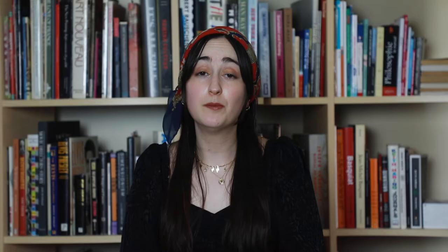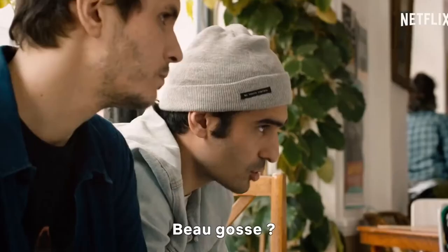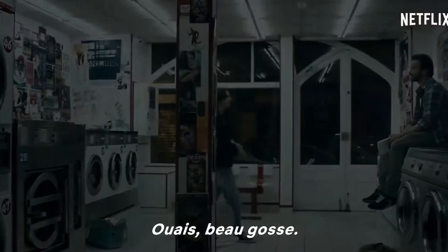The first tip I have is to pair your listening with reading. Your brain is going to pick up a foreign language so much faster if you can be simultaneously hearing and reading something. The easiest way is to watch a French movie or French TV show and put the subtitles on in French. That way, you're hearing what the characters say as well as reading it on screen.